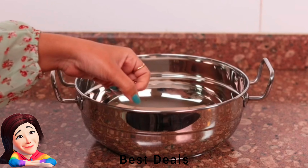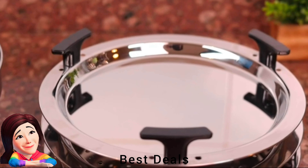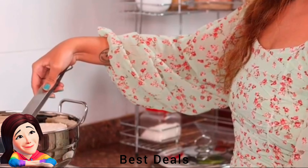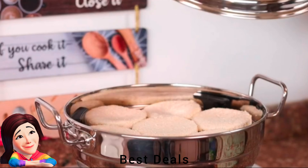10. Idli Vessel: Bottom ensures uniform heat distribution, preventing food from burning and ensuring delightful dishes every time. Crafted with premium stainless steel, it's easy to clean, hygienic, and built to last. Product link is given in the tenth link.